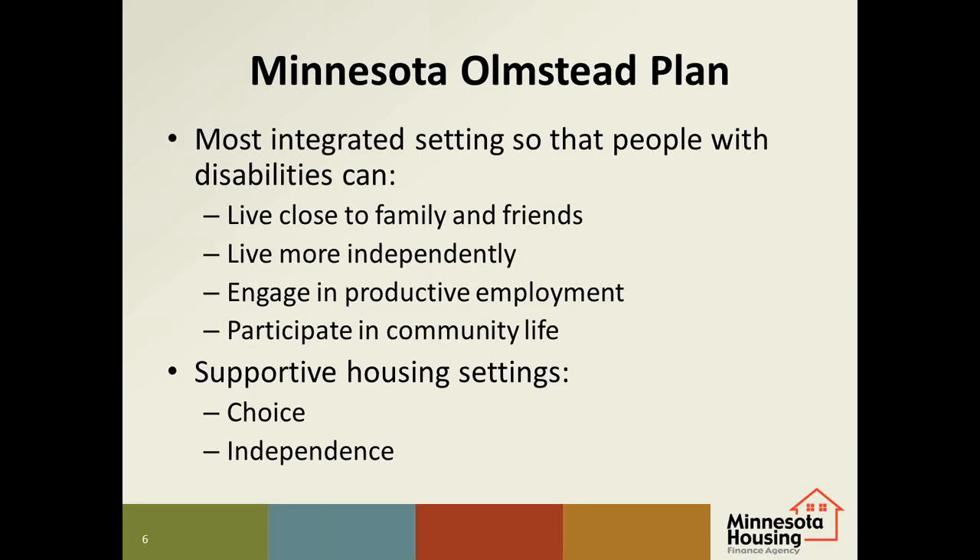In supportive housing settings, especially where the majority of the units are serving people who are homeless and who have disabilities, developers should be mindful of the Olmstead principles. People should have as much choice and independence as possible — they should have a lease and control of their own unit, have the freedom to come and go as they please, have visitors, make their own choices for daily activities, and have opportunities to participate fully in community life. To the extent possible, people with similar disabilities should not be grouped together at the property, and they should be able to choose their own services and service provider.